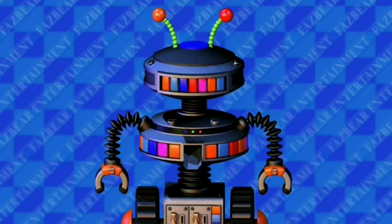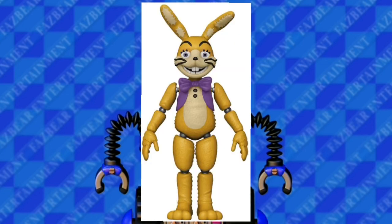The first action figure is Glitchtrap. He looks awesome. They did a really good job on him and he's really accurate.